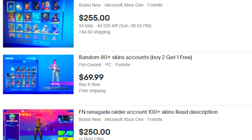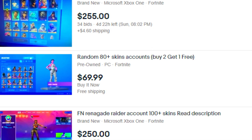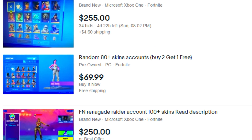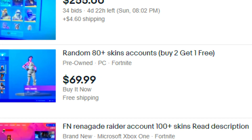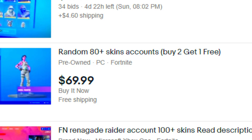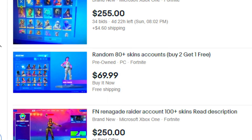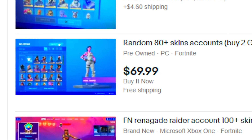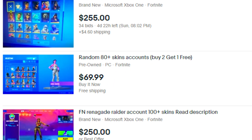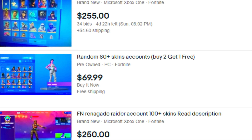Look at this account. It says random 80 plus skin account, buy two, get one free — I've never actually heard of that. For $70, we could get an OG Gold Trooper account, which is insane. There's not that many deals out there that give you the OG Gold Trooper for $70. Maybe I'll actually buy this, but it just feels like a scam to me. That's just way too cheap.